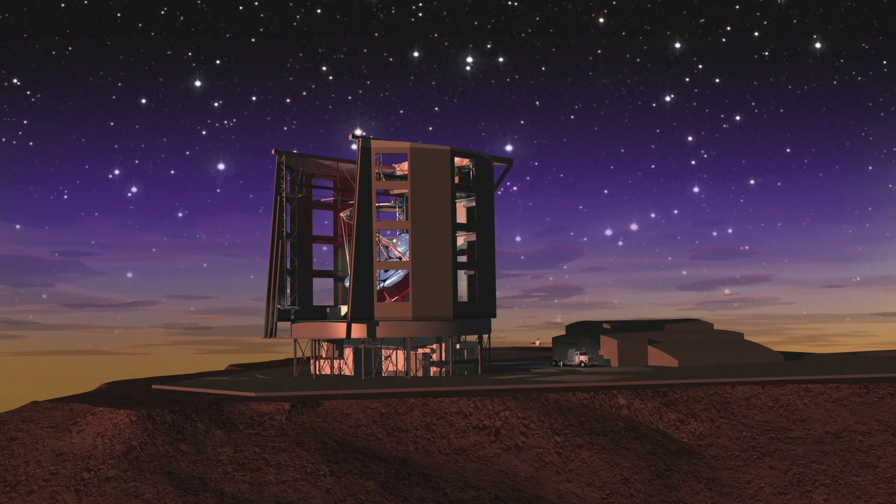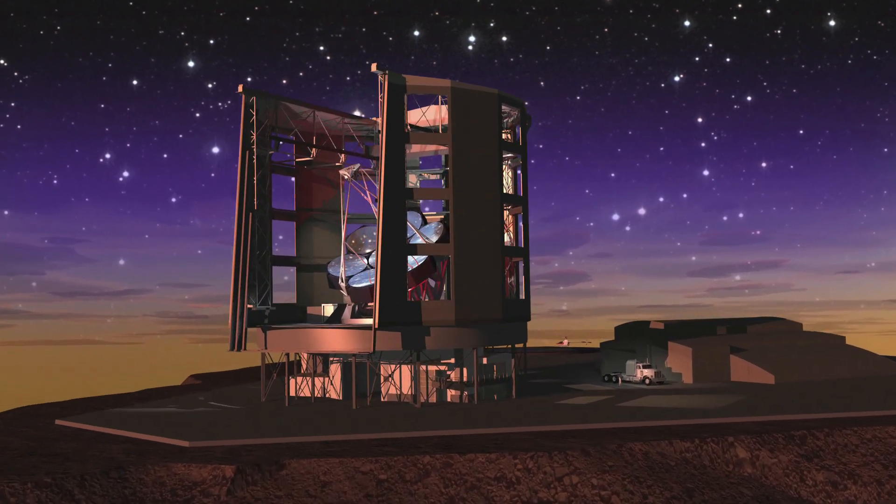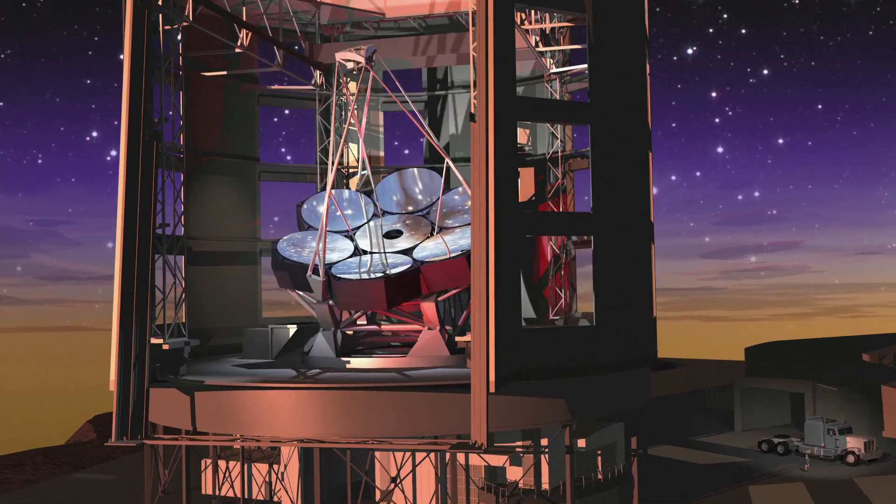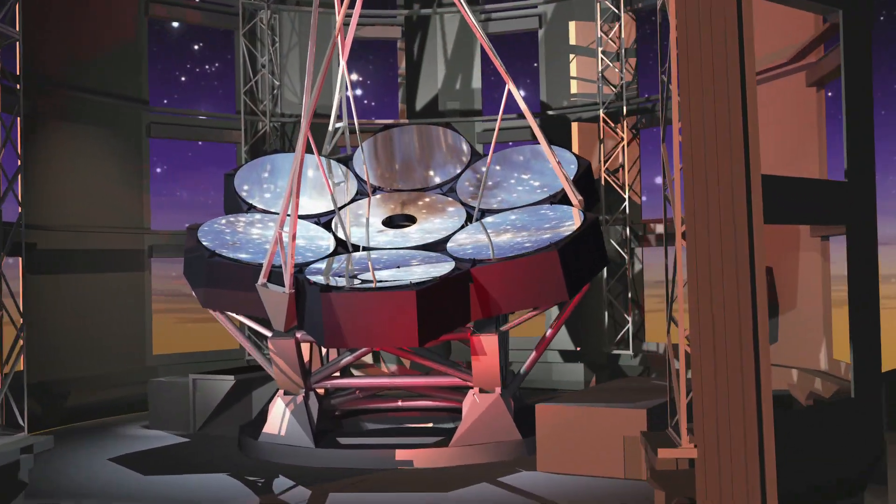We're now embarking on a new adventure. We're building a telescope that's larger than any in existence. We don't know what discoveries await us, but that's part of the excitement and the challenge of building this new project, this new telescope.